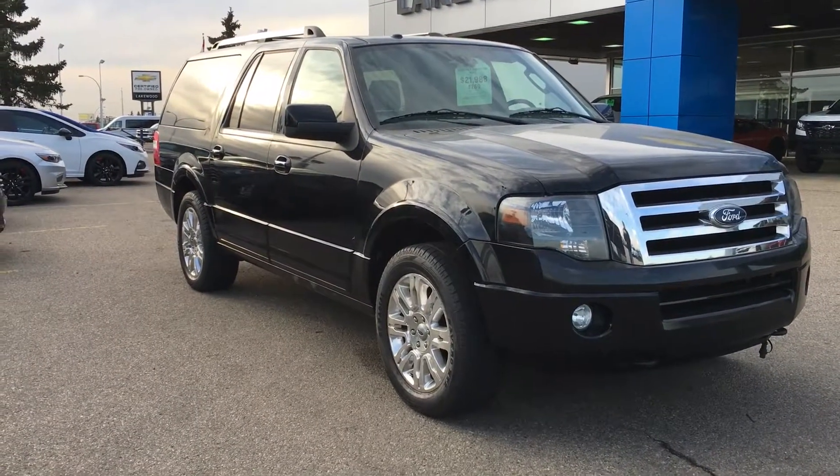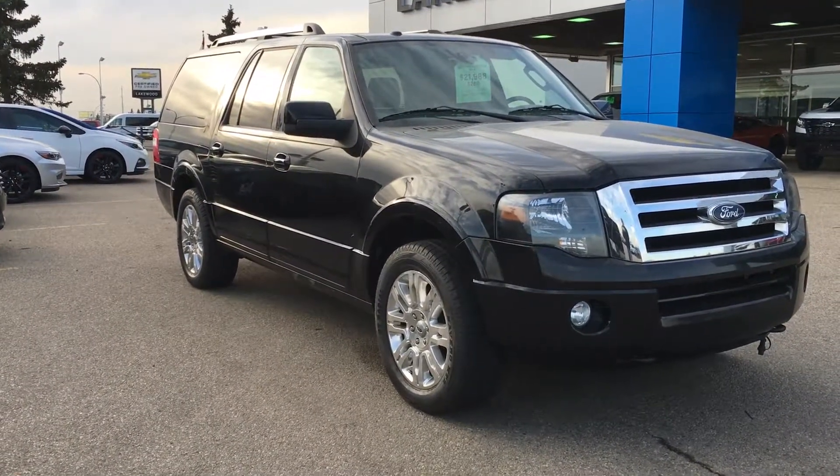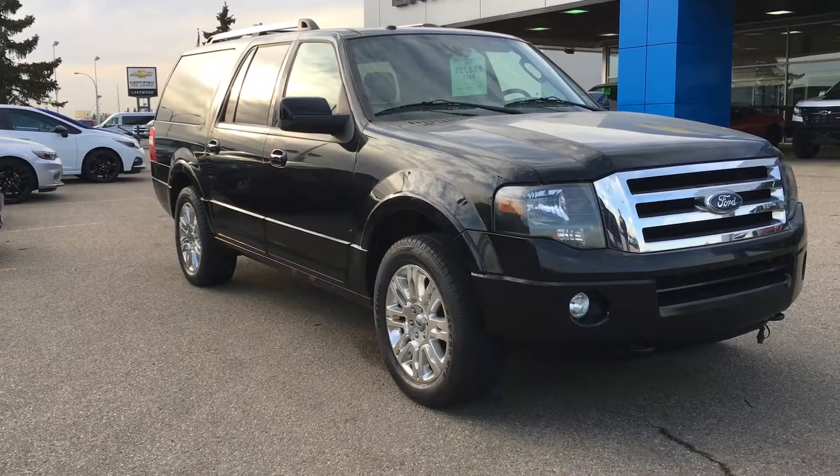Welcome to Liquid Chevrolet. My name is Tom. It's a 2011 Ford Expedition SUV in black.